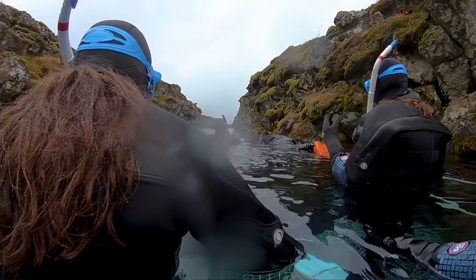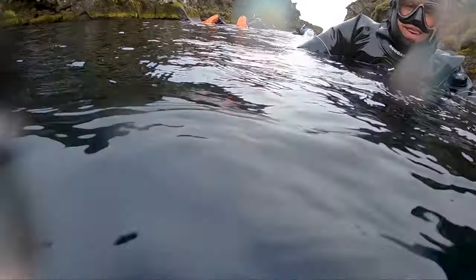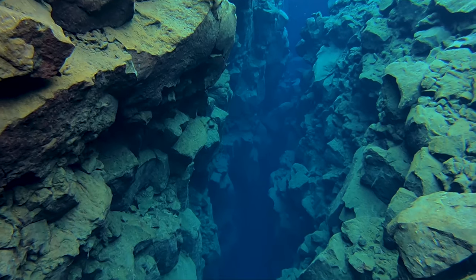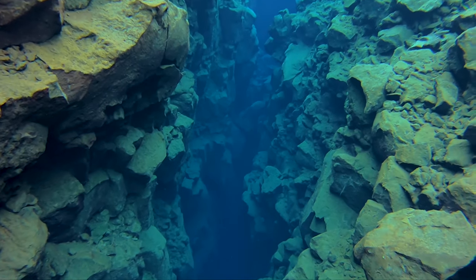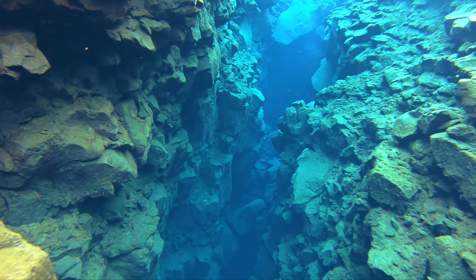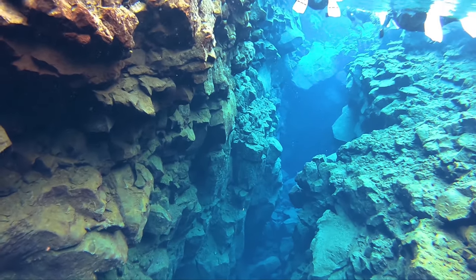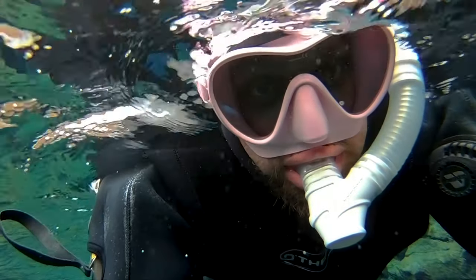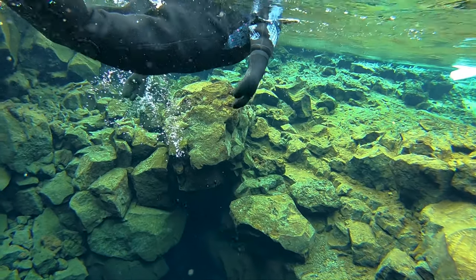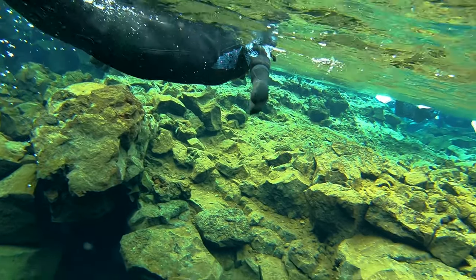The temperature of the water is about 2-3 degrees centigrade, so it's actually freezing. You have to wear a wetsuit. The water here is filtered from the glacier.